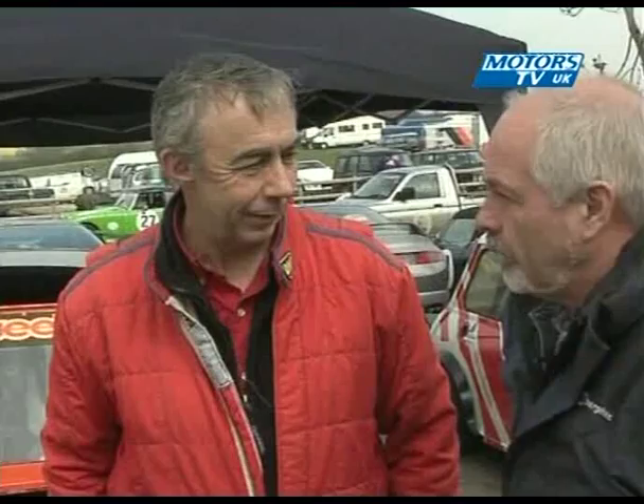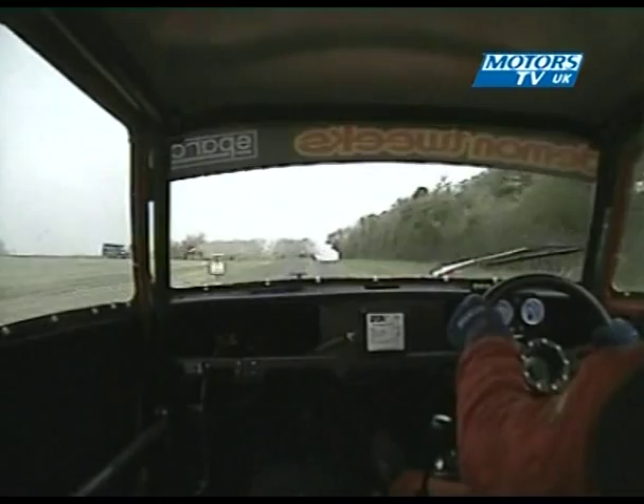Tony caught up with Jim in the paddock after the run. Jim, that was an excellent second run — you've now moved into the lead at the moment, although we still have some runs to go of course. But first time out for the car in this guise, you've done a fair bit of work over the winter — tell us what you've done to it.